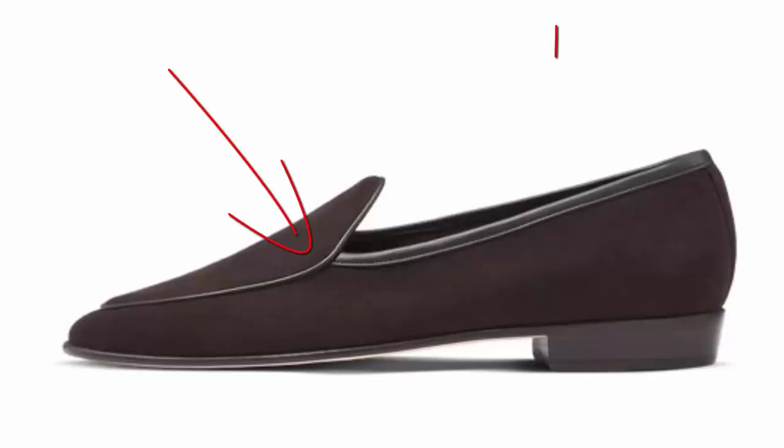It also usually has a contrasting trim at the top where you put your foot in, which also puts it into the realm of the slipper, in my opinion.